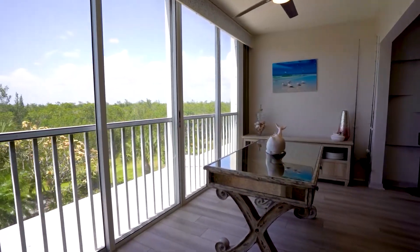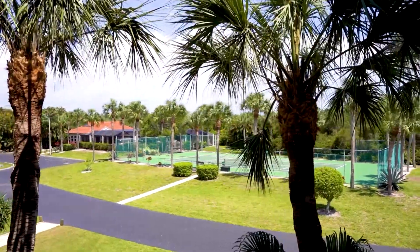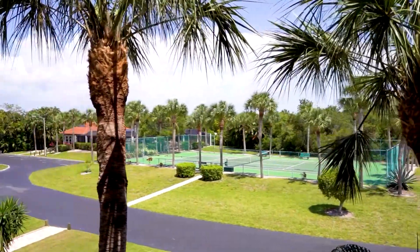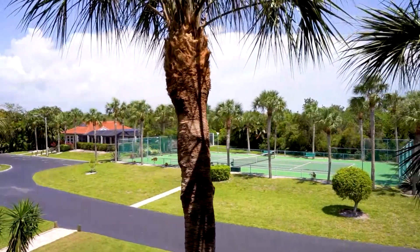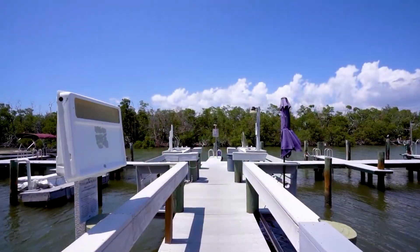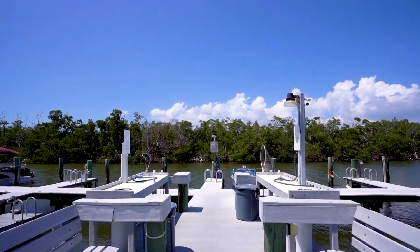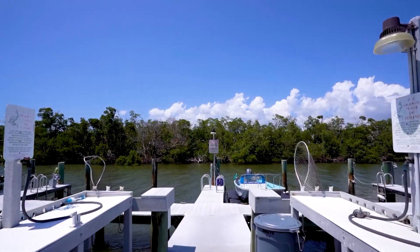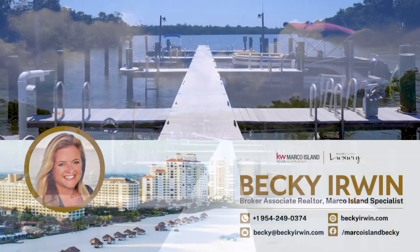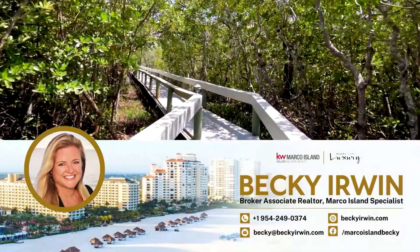This gorgeous condo is minutes from Marco's famous warm white sugar sand beaches, yet secluded from the hustle and bustle of town — truly a tranquil, quiet oasis. You will notice the serenity the minute you drive through the gated entrance. Enjoy boating with direct gulf access, no fixed bridges to the gulf, docks with electricity, water and a fish cleaning station available at no extra charge on a first-come basis. It's a short walk from your condo to the heated screened resort-style pool and spa. Kayaking, tennis and a scenic boardwalk through the mangroves leading to the boat docks are also available, along with a storage lot for boat trailers.